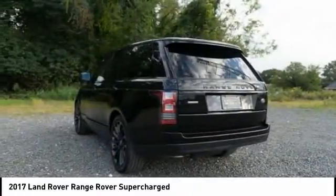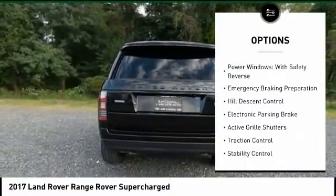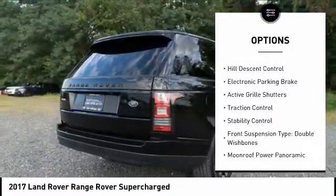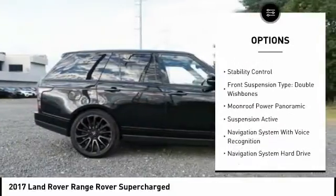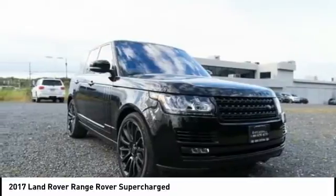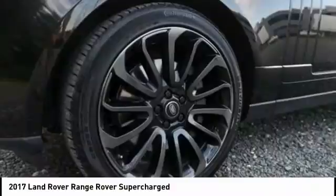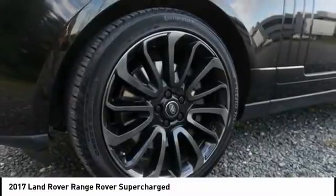Here are some of this vehicle's great options: driver adjustable suspension, ride control, height, power windows with safety reverse, emergency braking preparation, hill descent control, electronic parking brake, active grille shutters, traction control, stability control, front suspension type: double wishbones.